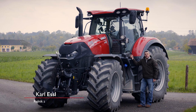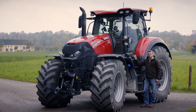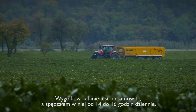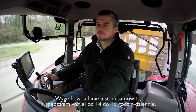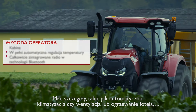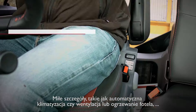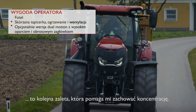In the previous seasons I had the opportunity to test the new Optum CVX on my fields. Cab comfort is excellent for me. I spent 14 to 16 hours a day in this cab. It's roomy and I still felt quite fresh after a long working day. Nice details like automatic climate control, seat ventilation or heating are an add-on and helping me to keep my concentration.